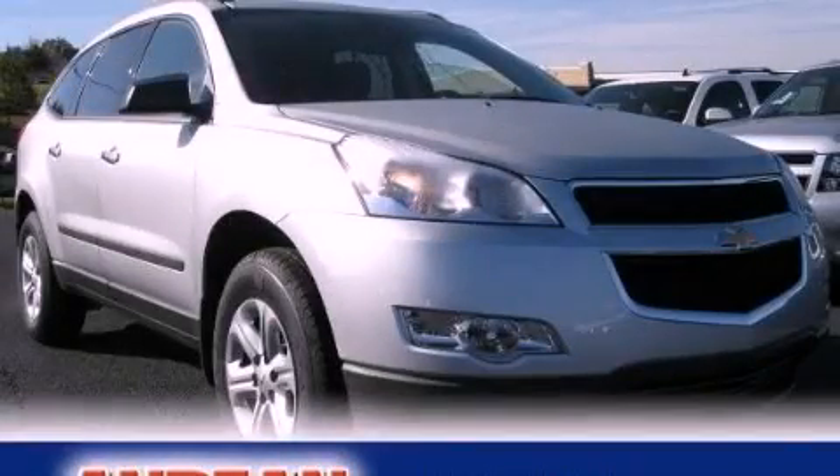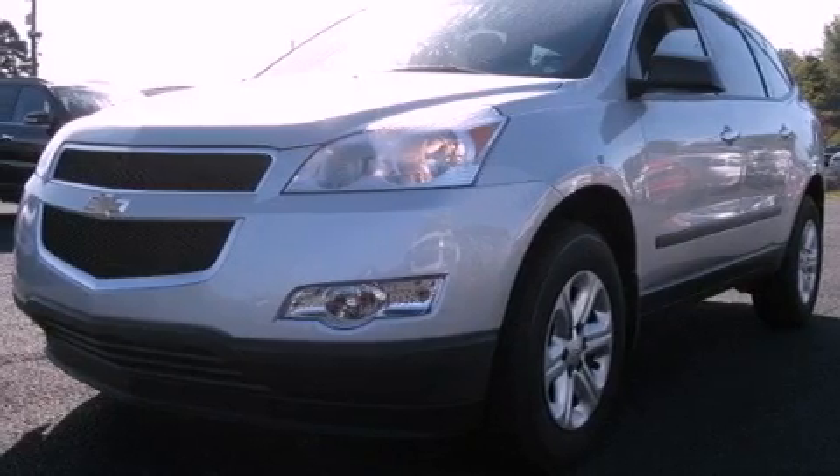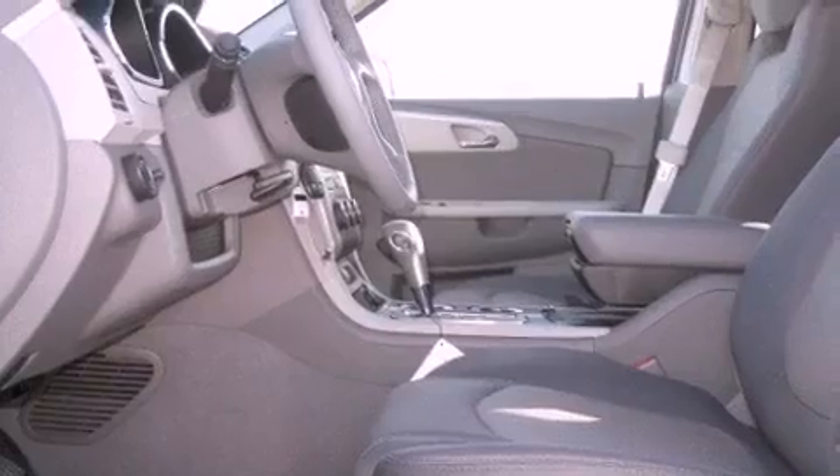This is a brand new 2012 Chevrolet Traverse — safety, space and comfort. It features a 3.6-liter six-cylinder engine and a six-speed automatic transmission.